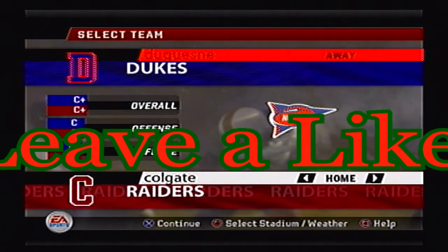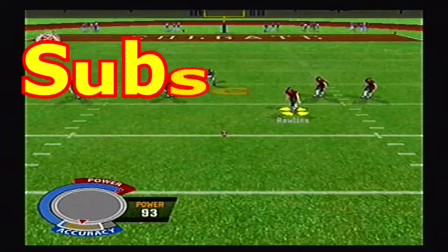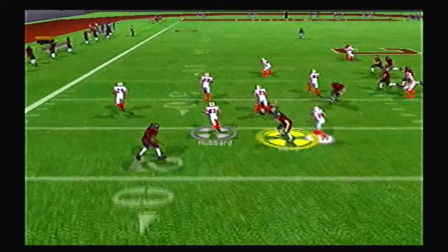Welcome back to the channel and our FCS North Tournament. Today we've got the Duquesne Dukes traveling to Hamilton, New York to take on the Colgate Raiders. The winner of this matchup will take on North Dakota State in round 3.